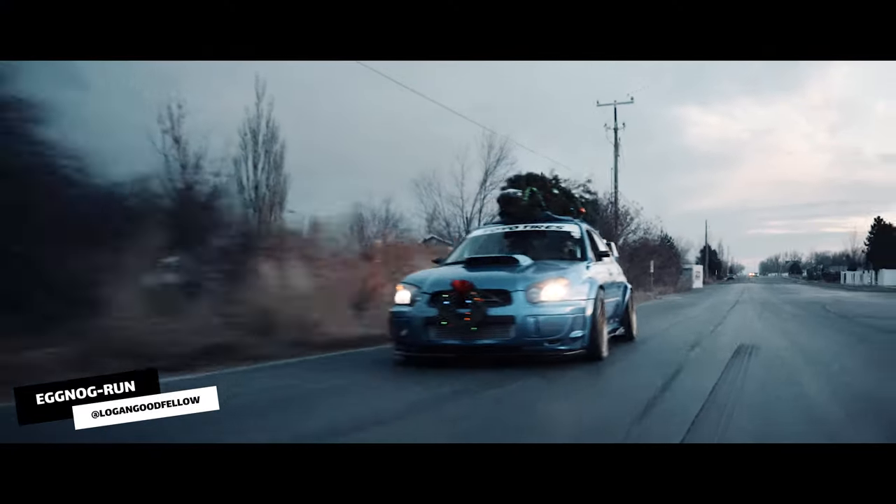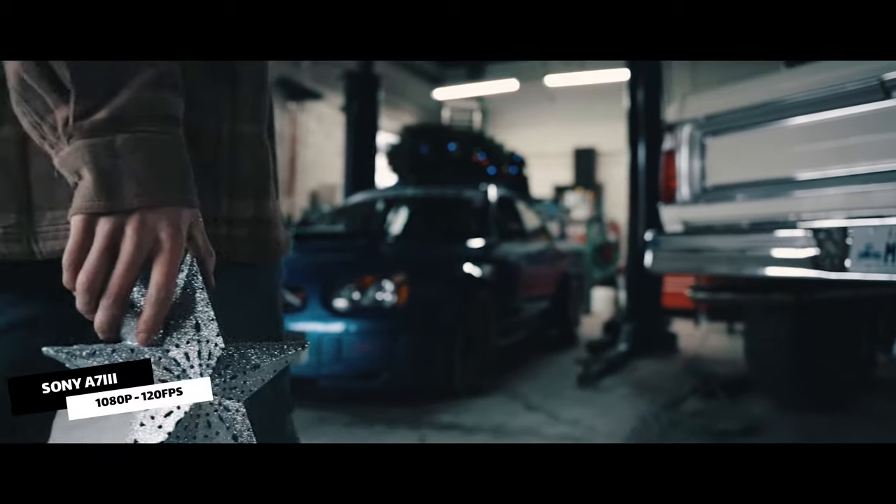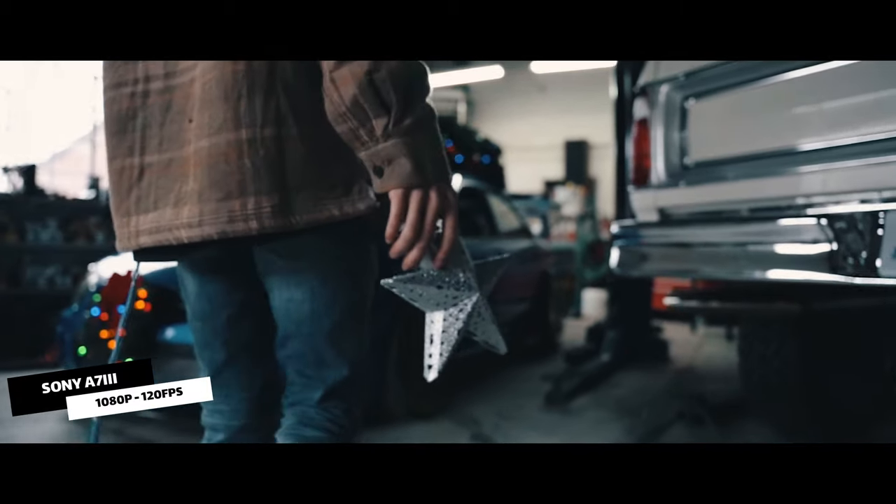Moving on to the Sony a7 III — honestly there's not much to say about it other than it's a beast and I absolutely love it. Capable of shooting 4K, which is what I shot all of my car scenes on to give it a super crisp and clean look. While it can also handle 1080 slow-mo, 4K is ideal for these types of shoots. If your camera doesn't offer 4K, anything 1080 or above will still be crisp — it honestly just all depends on which lens you use. My lens choice was a 24-70 and it's a must-have.